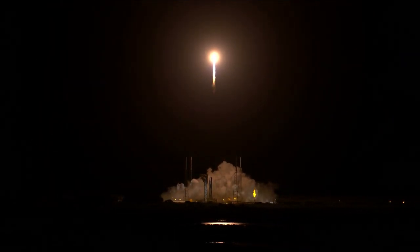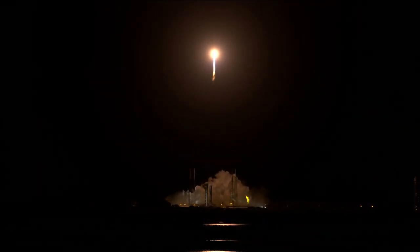R-180 propellant utilization has gone to closed loop control. The vehicle has begun the pitch yaw roll maneuver.